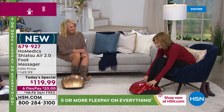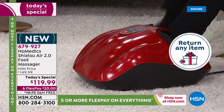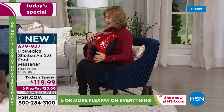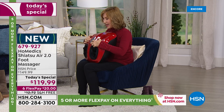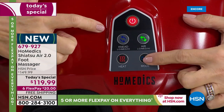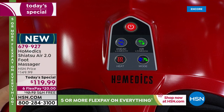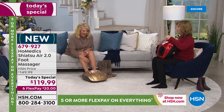Home Medics is the leader in massage technology. It's so simple — you just put your feet in and press the button. You've got your shiatsu and kneading right away. Click the button and you can have just shiatsu, just the compression, or both. Then there's the heat, which is going to penetrate and soothe those aching sore muscles.